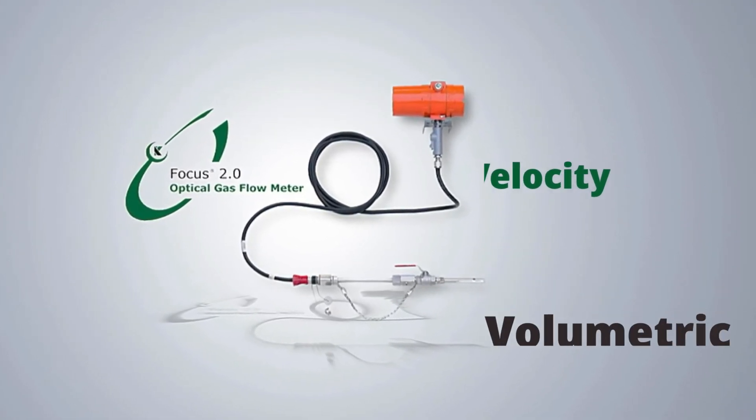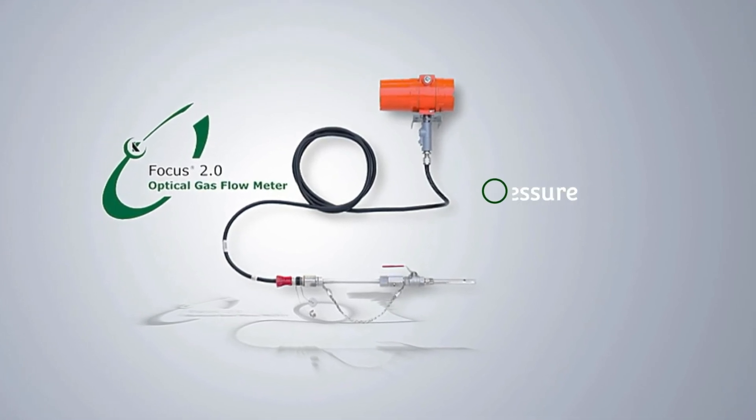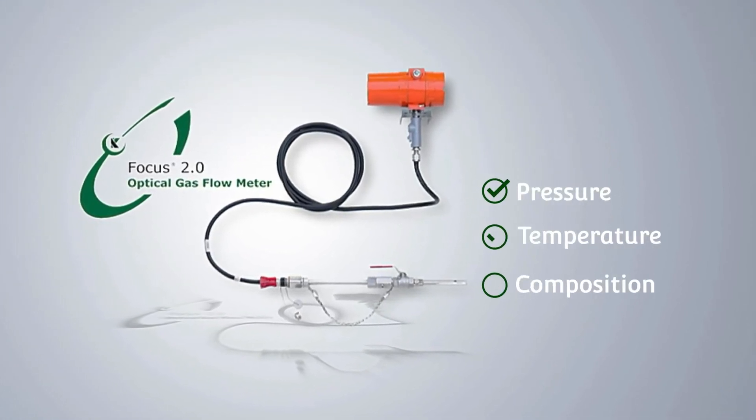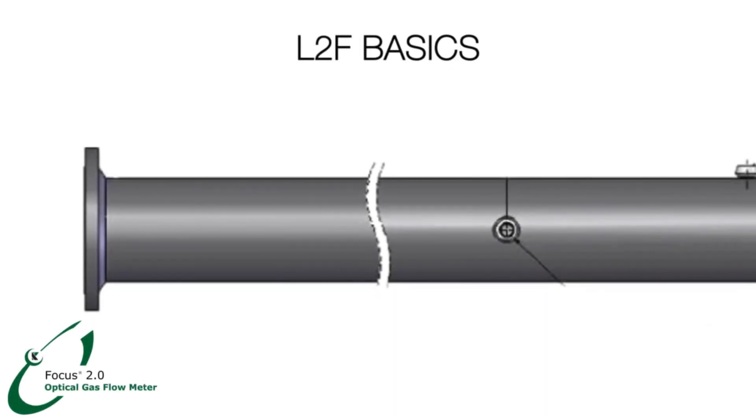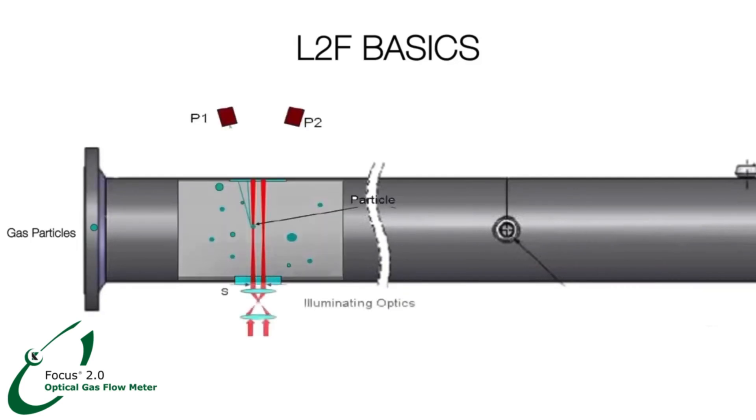The Focus 2.0 OFM delivers high accuracy independent of pressure, temperature, and gas composition. It is based on Laser-to-Focus (L2F) technology, where small particles found in any natural or industrial gas pass through two laser beams focused in a pipe by illuminating optics.